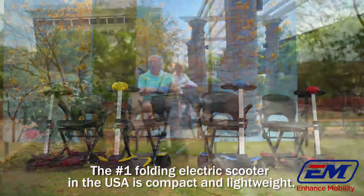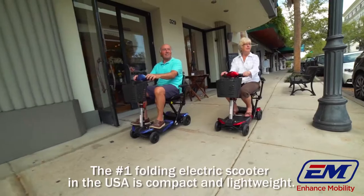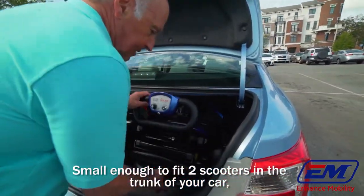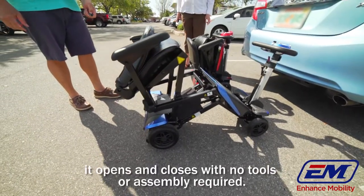Transformer Scooter. The number one folding electric scooter in the USA is compact and lightweight. Small enough to fit two scooters in the trunk of your car, it opens and closes with no tools or assembly required.